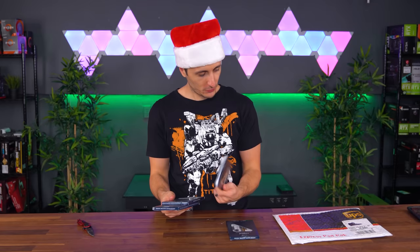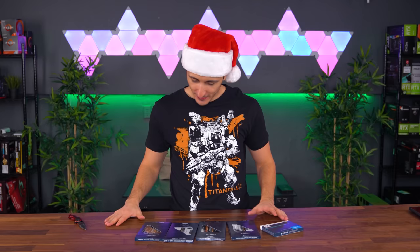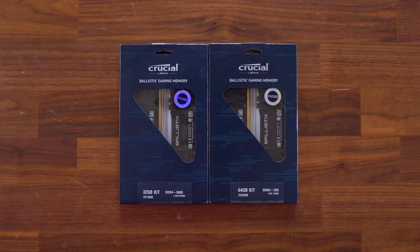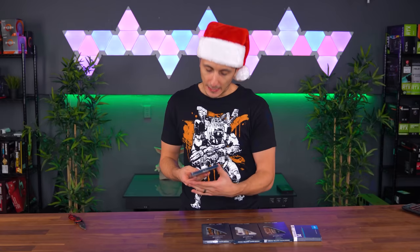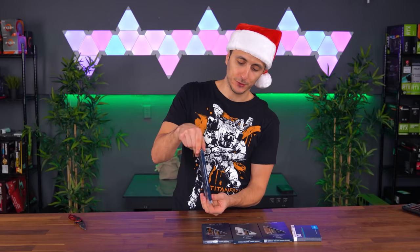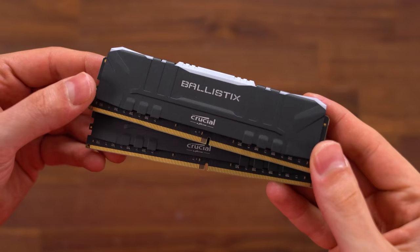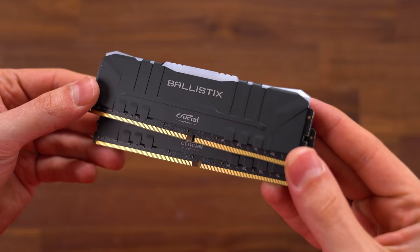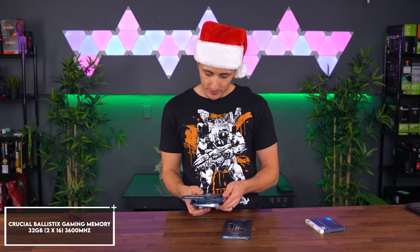We got some stuff from Crucial. We got the P5 — it's a 2TB NVMe-based M.2 SSD, looking very nice. And we got a couple of memory sticks: three sets of 32GB kits running at 3600MHz, and then a 64GB kit at 3200MHz. If you go with Crucial Ballistix memory, you can rest assured they're compatible with Ryzen platforms because they test each stick individually. Infinity Fabric works best with 3600MHz CL16 memory, and Crucial's 3600MHz modules are all CL16 for maximum Infinity Fabric performance at a 1-to-1 ratio. You can expect to see these in future PC builds on the channel, and we'll add one 32GB kit to the giveaway pool. Thank you so much, Crucial, for sending these in.